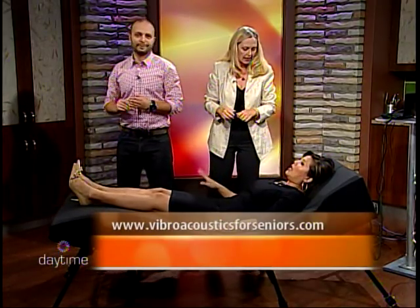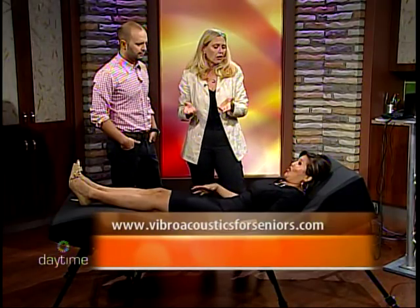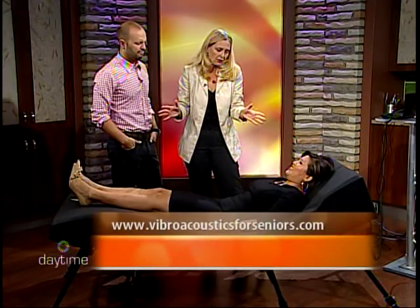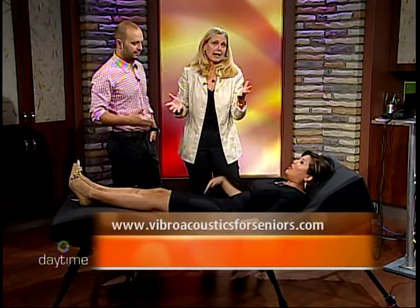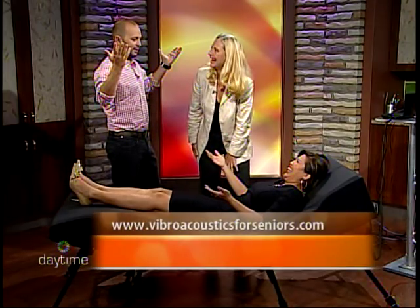How long do you need to lie here for benefits? The person who created this modality, his name is Olaf Skil, and he says 23 minutes is the maximum benefit that you get. It's not going to hurt you after that, but you get the most benefit at 23 minutes. The programs I have are 23 minutes and 30 minutes. If somebody wanted to come in for an hour, they certainly can, and for relaxation it's fine, but the physiological benefits are not going to be any greater. You can also buy these for your own home — yes, I sell them.